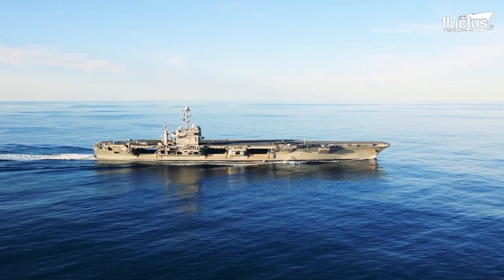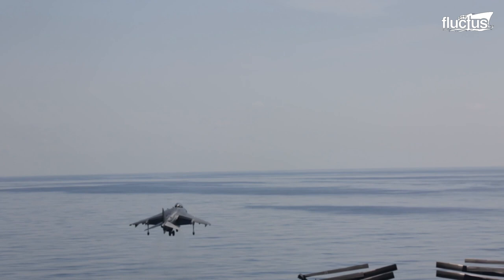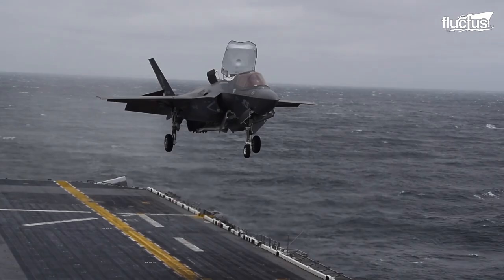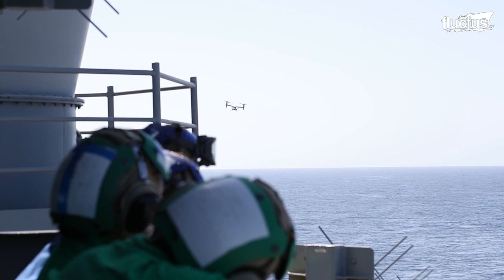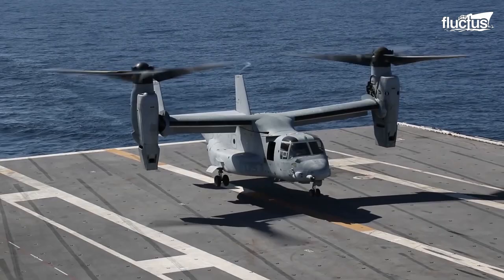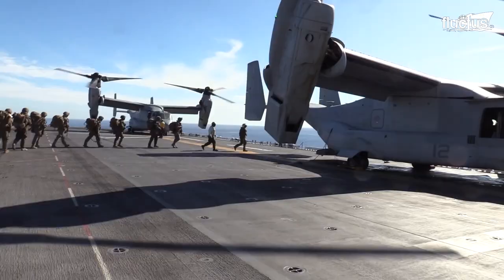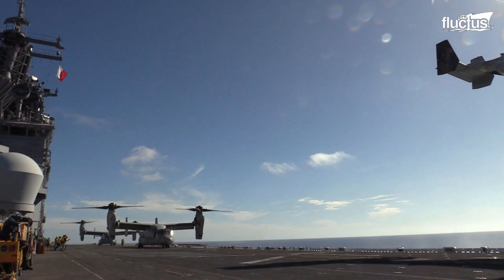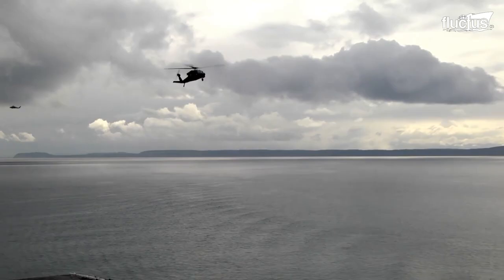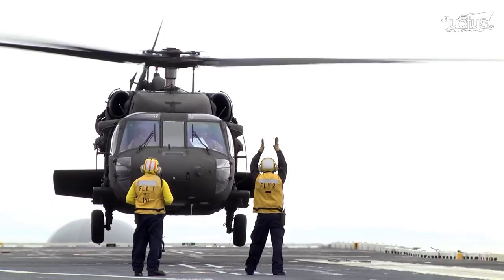Not as elaborate an operation as the aircraft carrier, the flight deck of the amphibious assault ship is equipped to accommodate the flight operation of VTOL-capable aircraft like the Harrier and F-35B, as well as helicopters and tilt-rotor aircraft such as the V-22 Osprey. They provide the means to deliver, command, and support all elements of the marine landing force by air, and in some vessels, includes amphibious crafts.